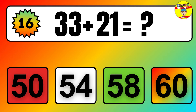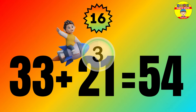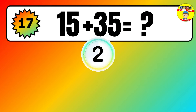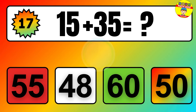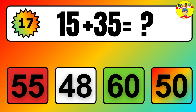Question: 15 plus 35 equals what? The answer is 15 plus 35 equals 50.